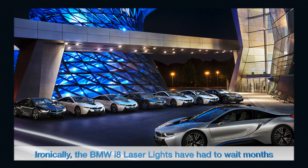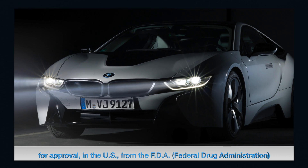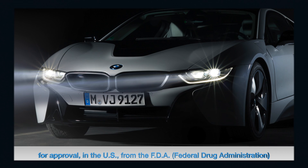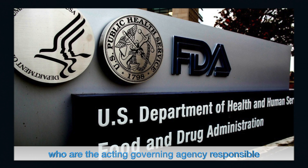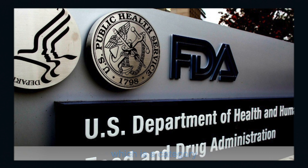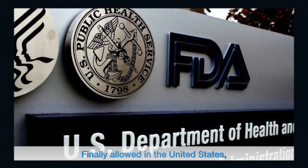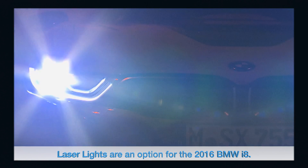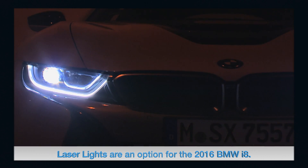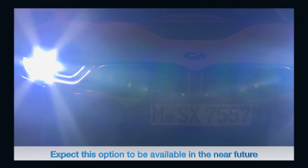The BMW i8 laser lights had to wait months for approval in the United States from the FDA — the Federal Drug Administration — which is the governing agency responsible for approving medical devices, the category under which lasers fall in the US. Laser lights are now finally allowed and are an option for the 2016 BMW i8, with the option expected to be available in the near future on select US-bound 5 and 7 series vehicles.